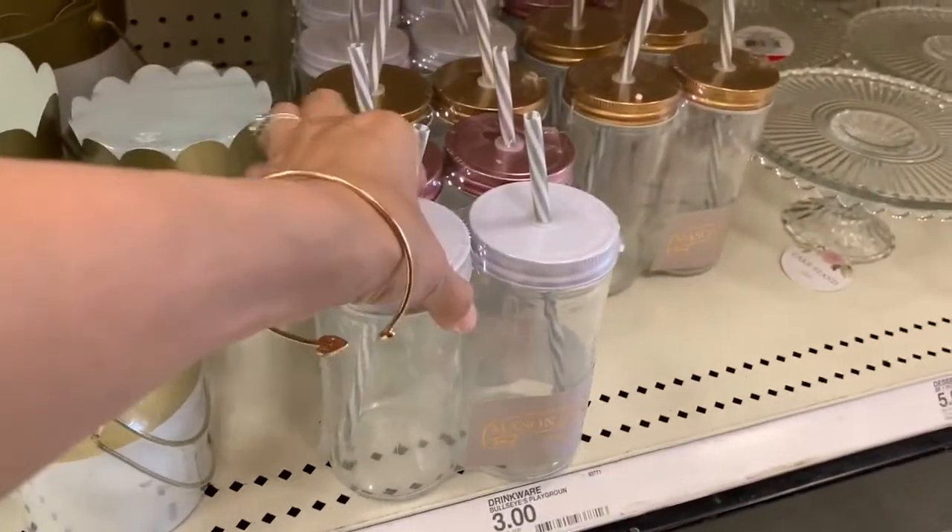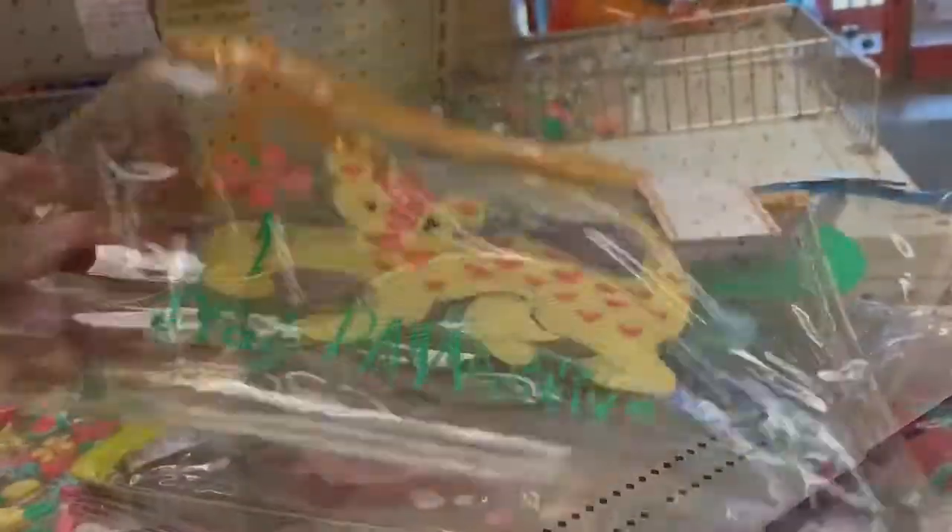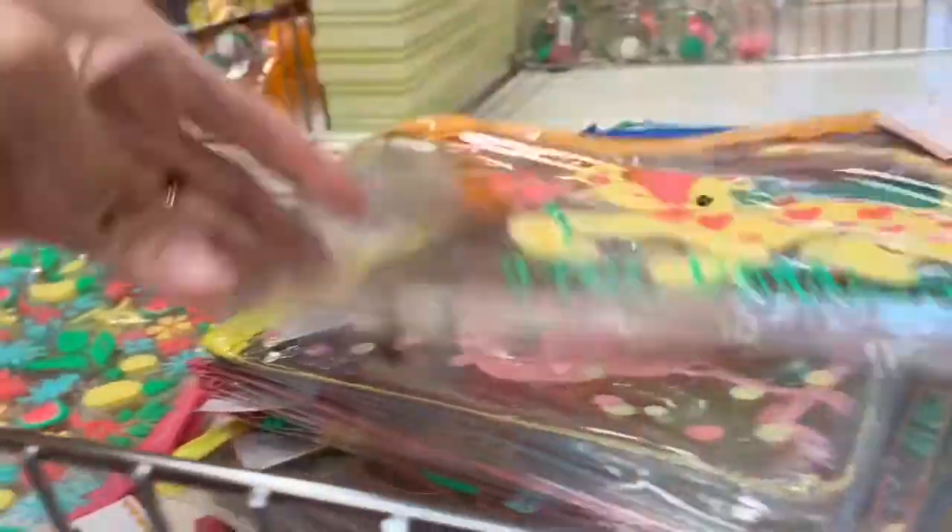I thought these little glass cups would be perfect for iced coffee, smoothies, or green juice. I liked that they came in a pack of two for only $3.